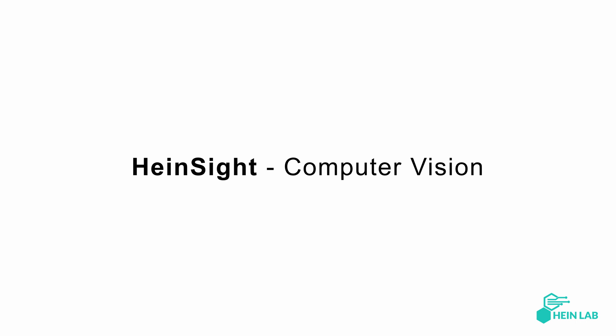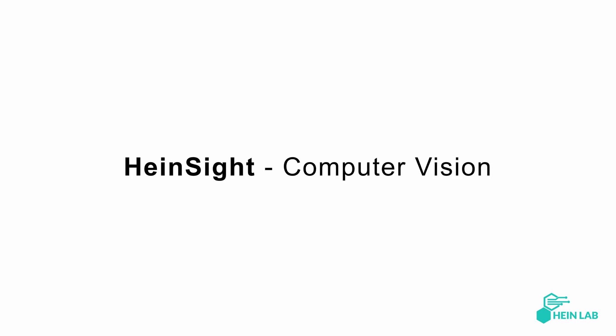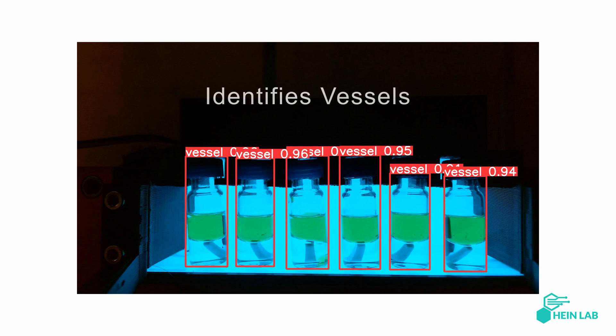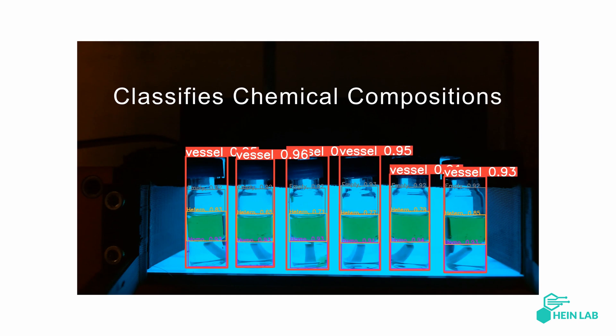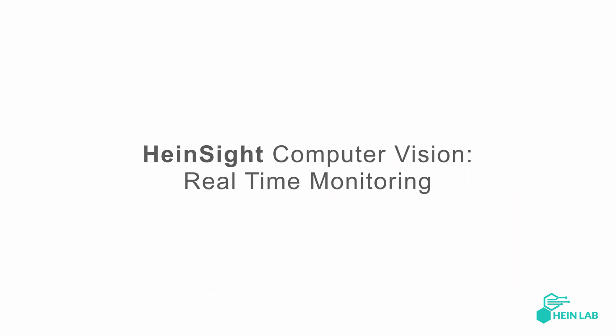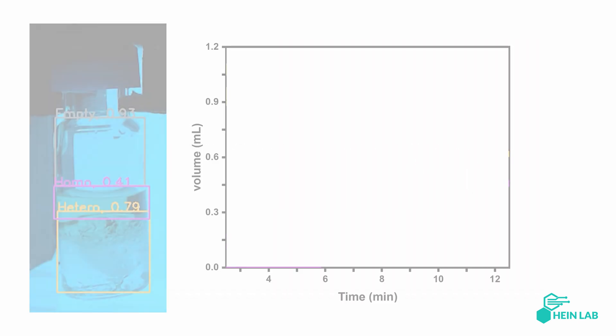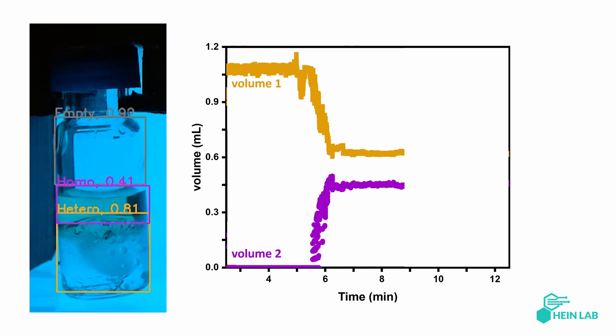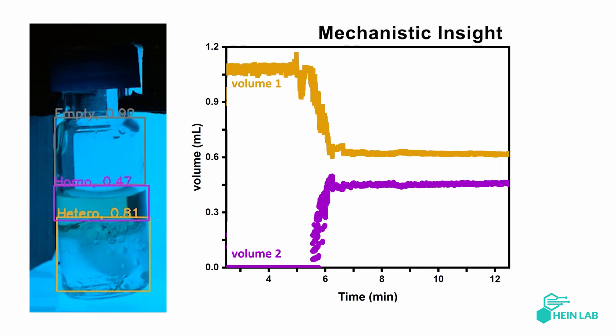Let's zoom in and explore how Hindsight works. Artificial intelligence-powered computer vision identifies vessels. Within each vessel, computer vision classifies chemical compositions. Real-time monitoring tracks separation and phase volume changes, providing data for deeper mechanistic insights.